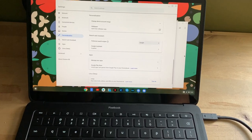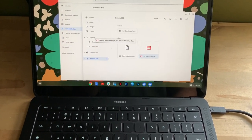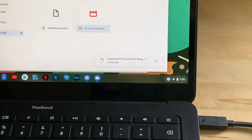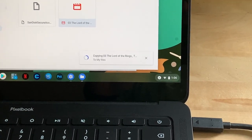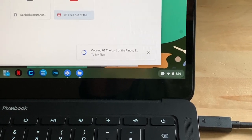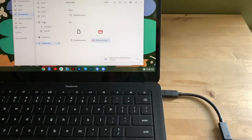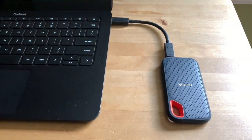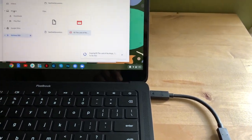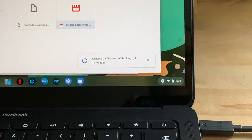Of course, it works with Windows as well. And although SanDisk didn't say so on the box, the default format lets it also be read and written to by Chromebook. I plugged it into a Google Pixelbook Go, which has USB-C ports, so no adapter was needed. And as you can see, the Chromebook had no problem copying the file that I'd loaded on the drive.